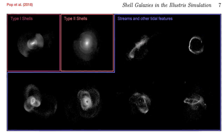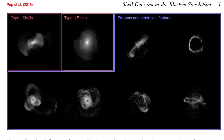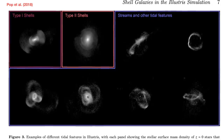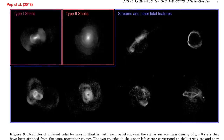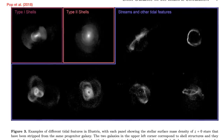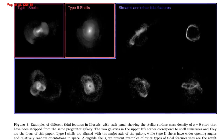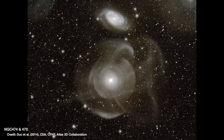If the smaller galaxy is going to glance around the bigger one, it will probably form one of these big arcs as it gets torn apart. But if it's on a trajectory that brings it straight in on a collision course, it will undergo galactic cannibalism and form these shell-like ripple structures through the galaxy.